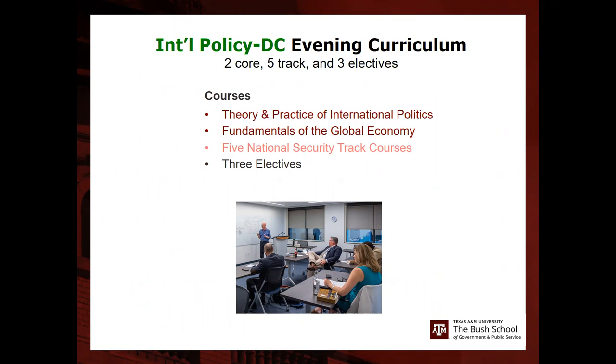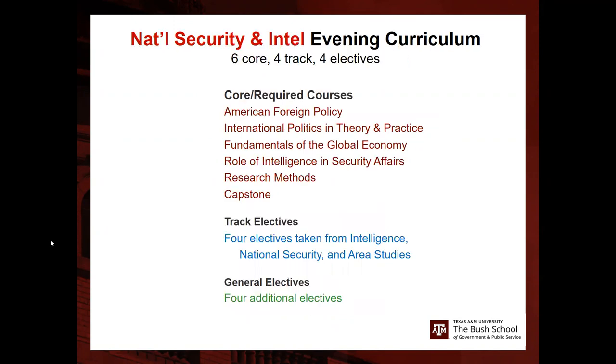The DC MIP has two required classes and the rest are track or elective classes, covering theory and practice of international policy, fundamentals of global economy, five national security track courses, and three electives. The NSI is a larger program with six required core courses — including American foreign policy, international politics theory and practice, fundamentals of global economy, intelligence and security affairs, research methods, and capstone classes — plus four track courses and four additional electives covering intelligence, national security, and regional studies.